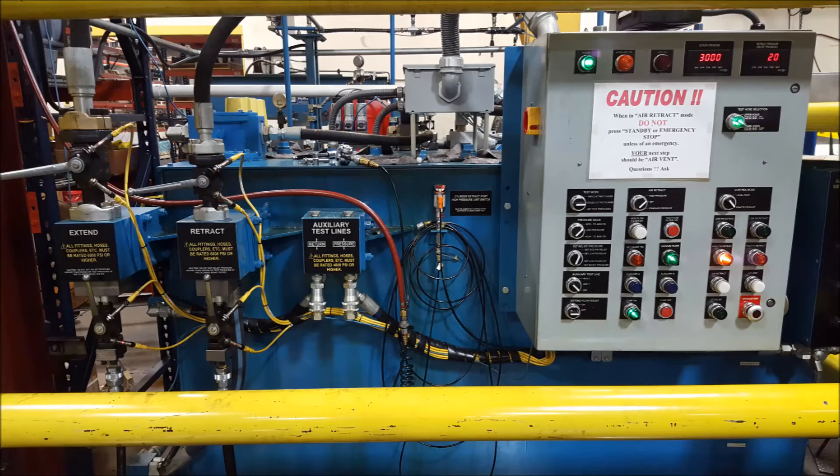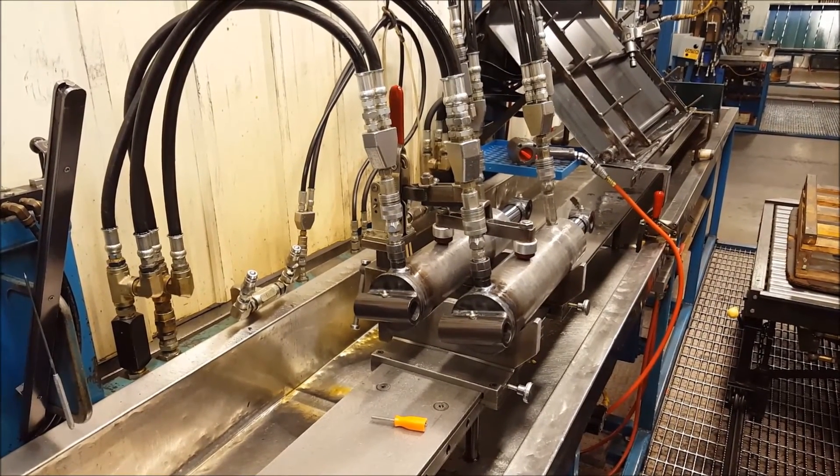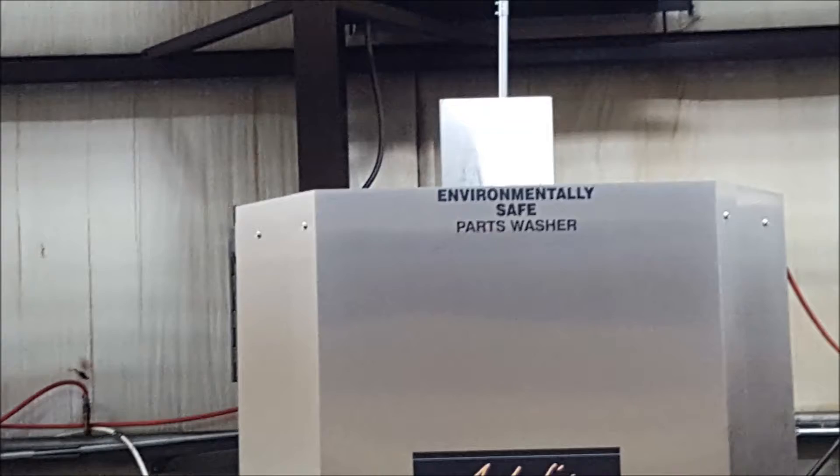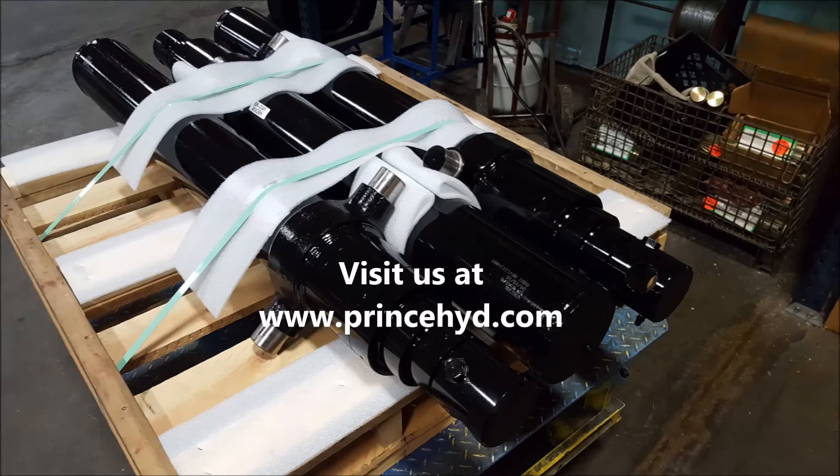We also test 100% of our products and continuously test components and designs in our unique R&D lab. Our ISO certification further demonstrates Prince's complete commitment to our quality management system.